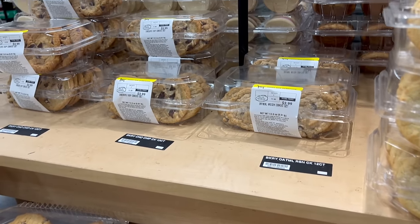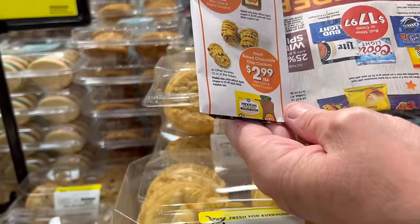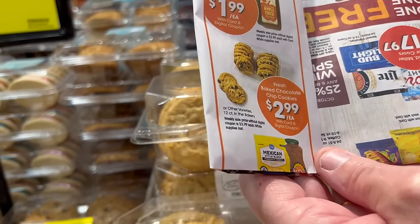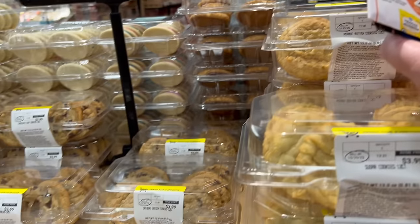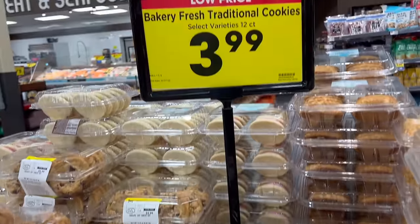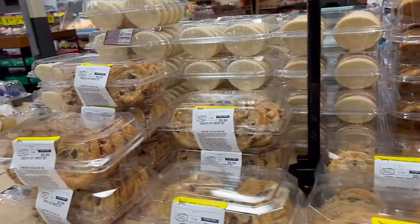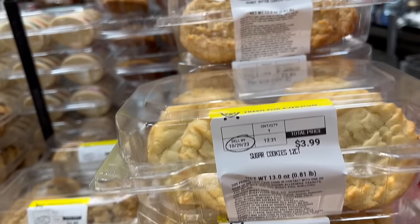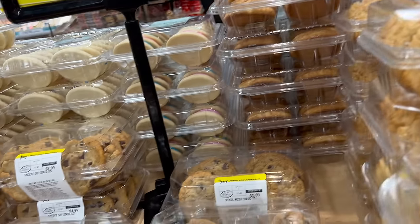They don't have a sign up for the digital deal, but here's the ad for the cookies. Fresh baked cookies, select varieties — not $3.99 a pound like the sign says, but $2.99 for 12 count as a digital deal. They've got sugar cookies, peanut butter cookies, oatmeal raisin, and chocolate chip cookies.